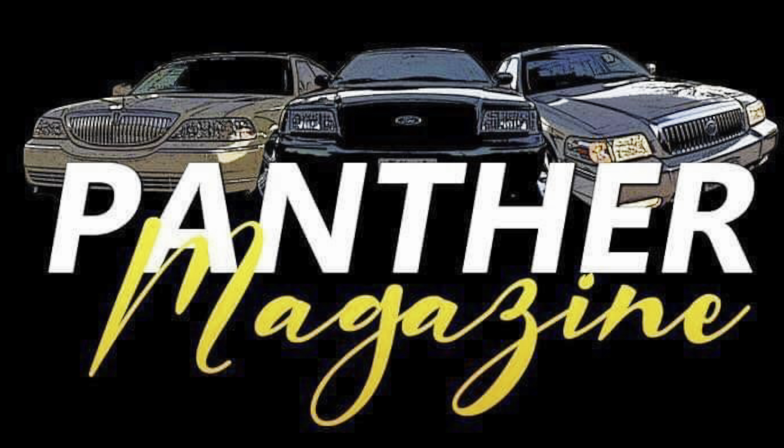Panther Magazine — the Panther Platform lookbook and the official publication for the Panther Platform.